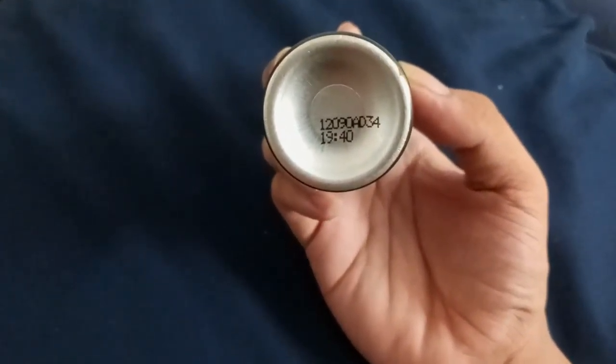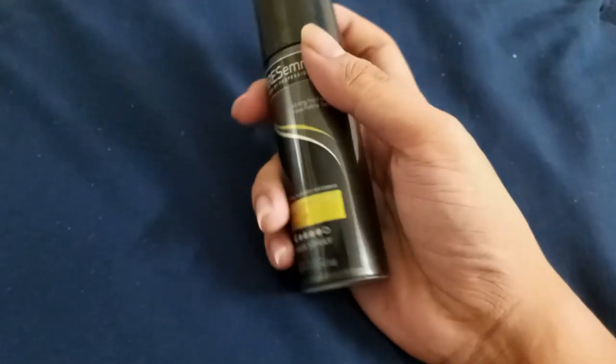And on the bottom you can see the expiration date right there — BAM, on the bottom.